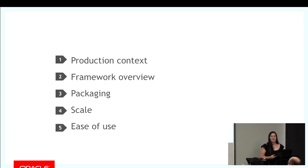Quick overview. I'm going to give you a little bit of context into our production environment, then run you through an overview of our framework before looking at how we've used Python to package things, operate it to scale, and make our framework really easy to use, so that we can get those three properties I mentioned earlier.